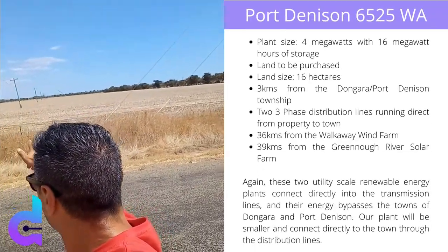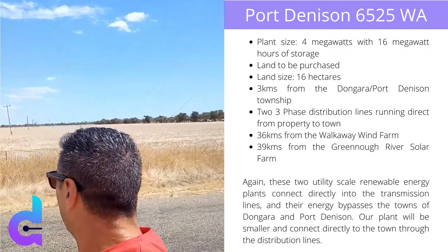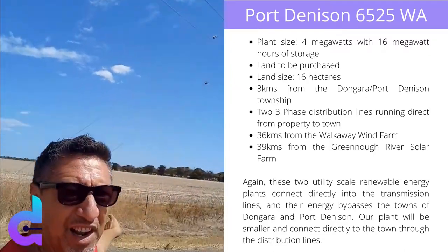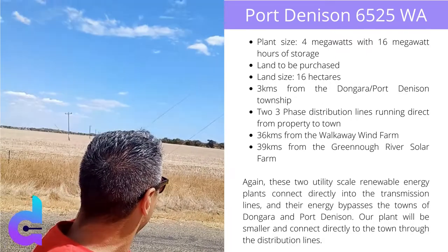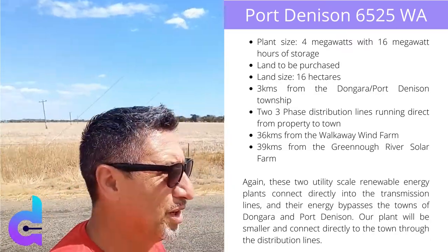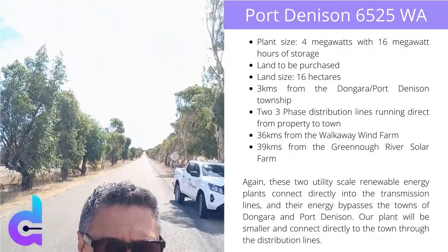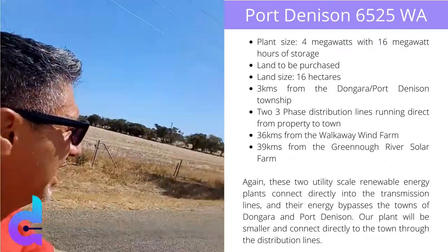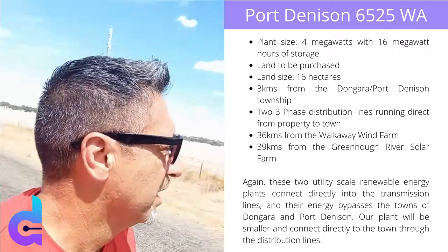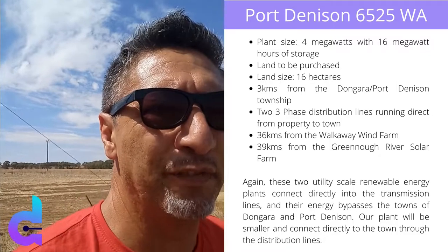The town is just on the top of that hill in the far distance. There's an aerial you can see in the distance behind that - that's actually at the port where I did the first video. The ocean is just on the other side of that dirt track up there. The Brand Highway, which takes you from Geraldton to Perth, is just at the intersection up there. So this property is well and truly perfect for what we want to do.